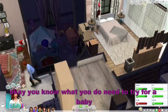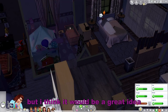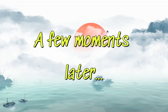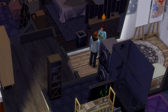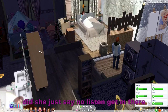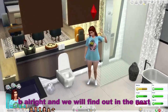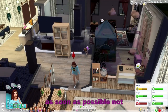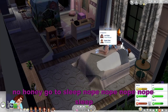You do need to try for a baby. I know it's 2:30 in the morning, but I think it would be a great idea. Let's see if we can get that to happen. Did she just say no? Listen, get in there. And we will find out in the next episode if she is pregnant, which I will try to get out as soon as possible. No, honey, go to sleep. Nope, nope, nope — sleep, please. You are so tired.